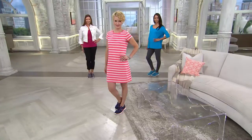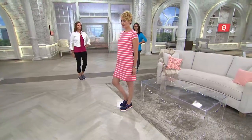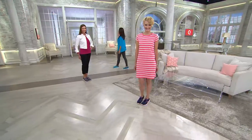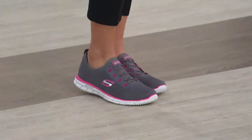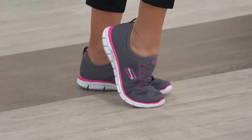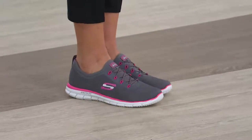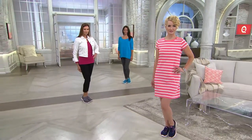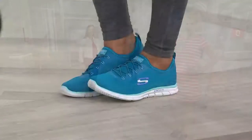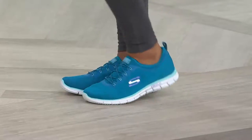We have these in medium and wide widths — let me share sizing. They're designed, as Christina said, with that inner sock construction to be worn without a sock. If you intend to wear them without a sock, order your regular size. If you intend to wear them with an athletic cotton sock, increase your size by half — so instead of a nine, go to a nine and a half. Pick your favorite color and choose your width. The wide is for anyone who's D or double-E and wider; anyone who isn't should go with the medium.